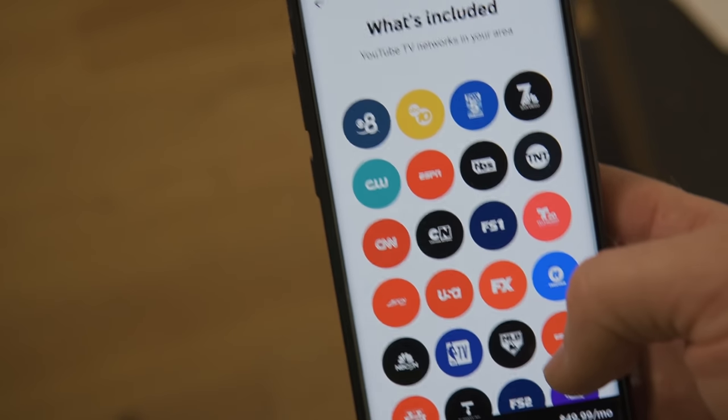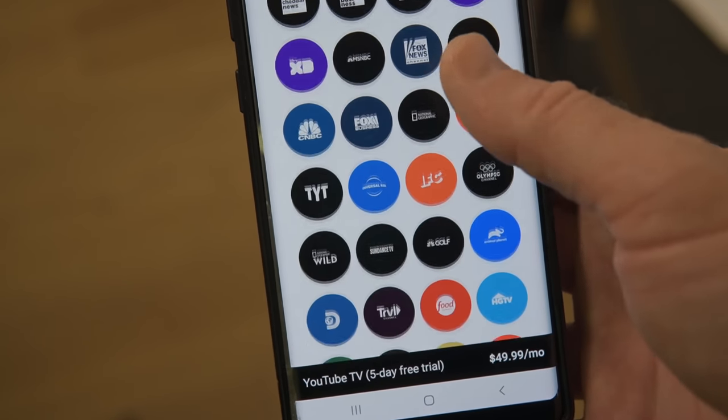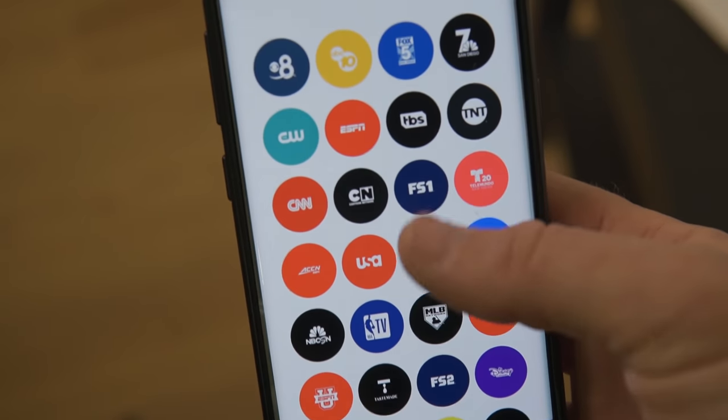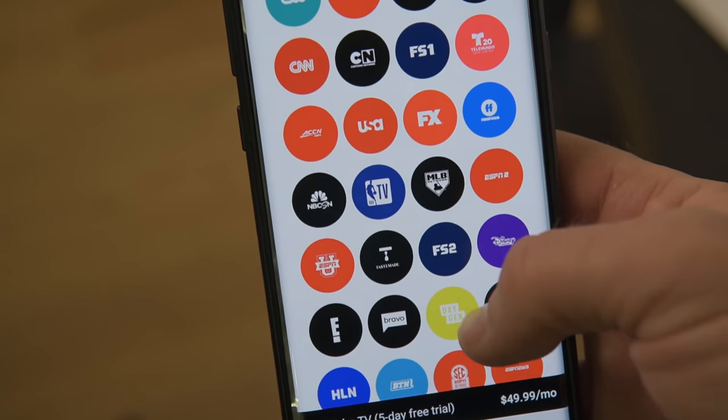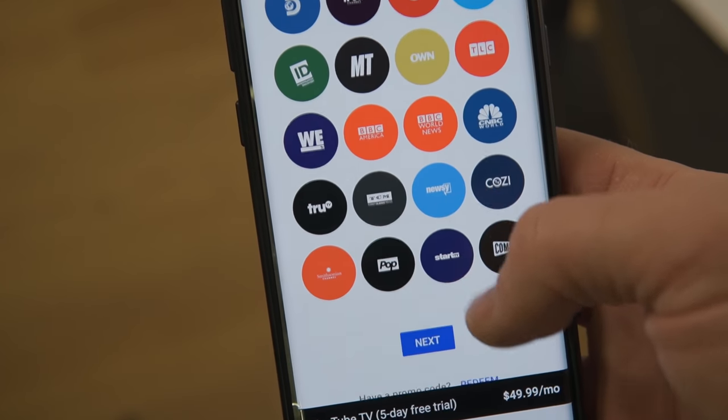First let me go over why YouTube TV is good and then we'll go over how to do it. What does it give you and how does it differ from your cable? YouTube TV has about 75 channels. It has all the local channels, so you're not losing anything there. It has all the sports channels like ESPN, TNT, TBS, and things like that. It has local ones like Fox Sportsnet — for local San Diego they have the Padres channel and all that. So you're getting the sports, the local channels, and a lot of entertainment channels as well like Bravo, E, and so on.